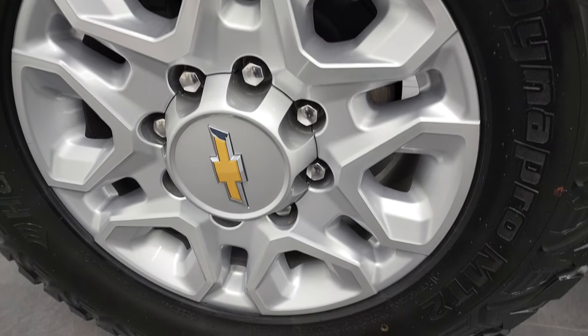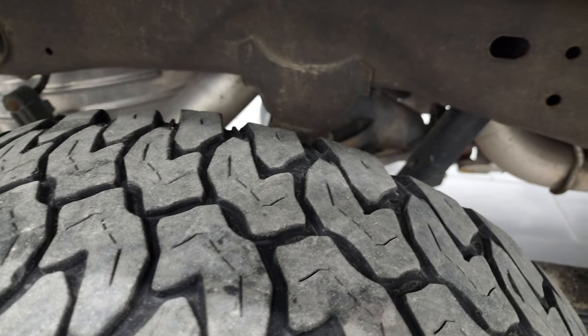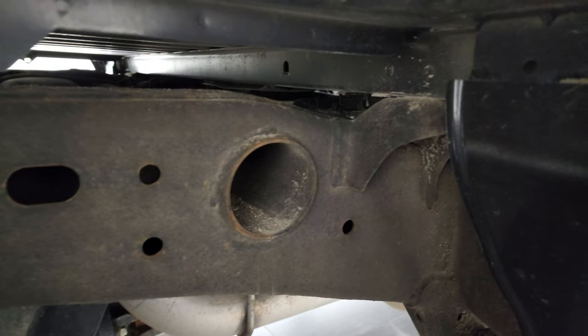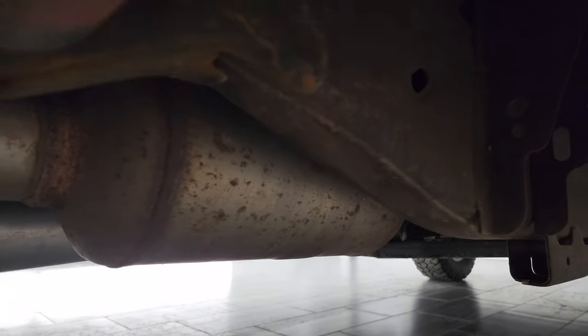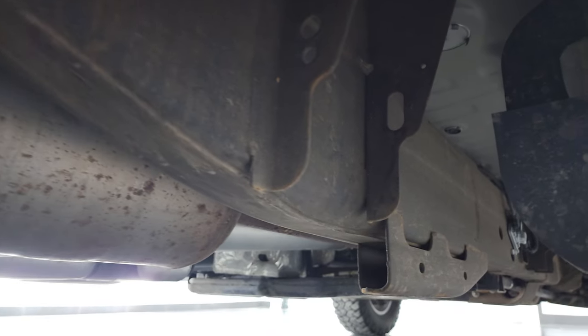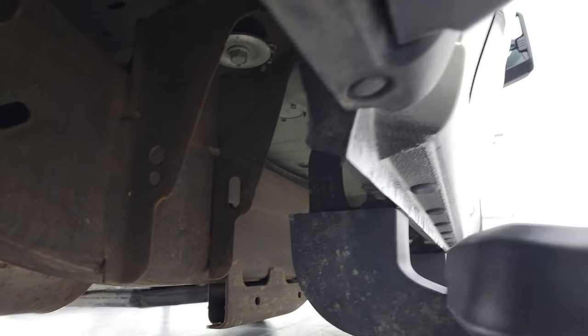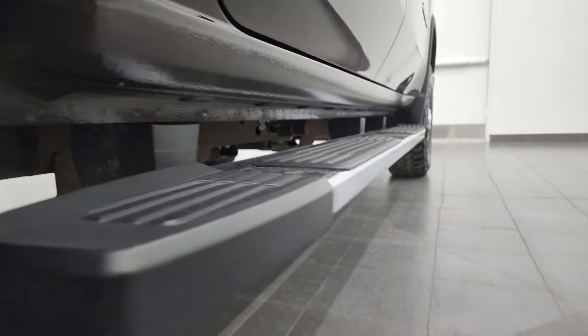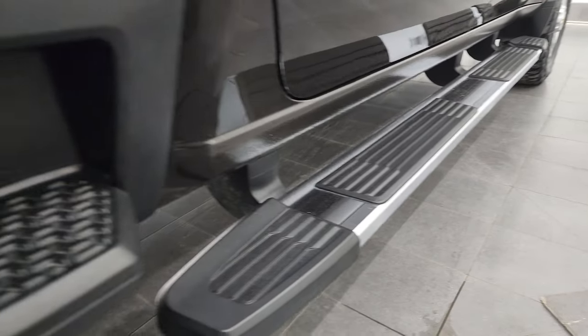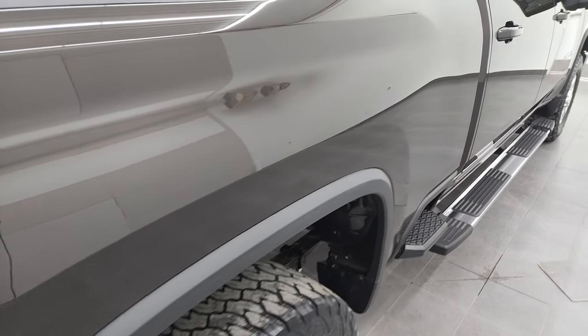The back rim is in nice condition as well, and the back tires have just about as much tread as the front tires. Frame and underbody, other than being a little dusty, is in really nice shape all the way underneath. It has all the remaining factory exhaust, so it hasn't been altered in any way. The lower rockers and cab corners all look good. It comes with the nice factory chrome step bars, and you do get the side box step on the box.